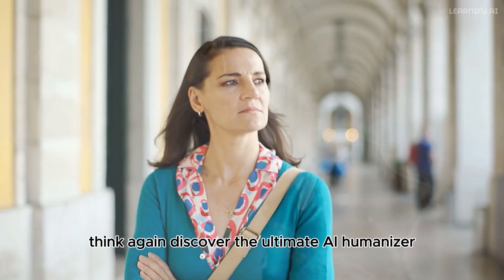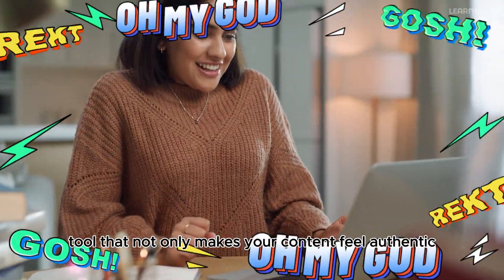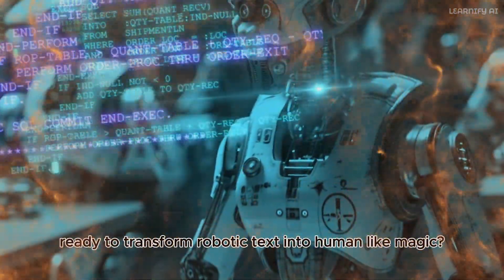Think AI can't sound human? Think again. Discover the ultimate AI humanizer tool that not only makes your content feel authentic but also bypasses AI detectors like a pro. Ready to transform robotic text into human-like magic?